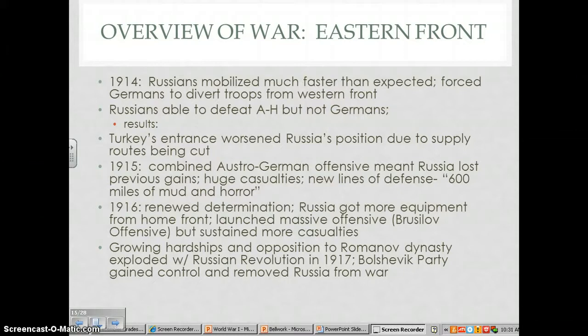Now let's take a year-by-year approach similar to how we discussed the Western Front. In 1915, a combined Austro-German offensive meant that Russia lost all of its previous gains from 1914. By the end of 1915, the Russians had withdrawn a huge distance, losing over a million dead, with a further million taken prisoner. In the United States, the highest casualty toll we've ever had was in the Civil War at around 600,000 — but the Russians lost up to a million men in different offensives across multiple years.